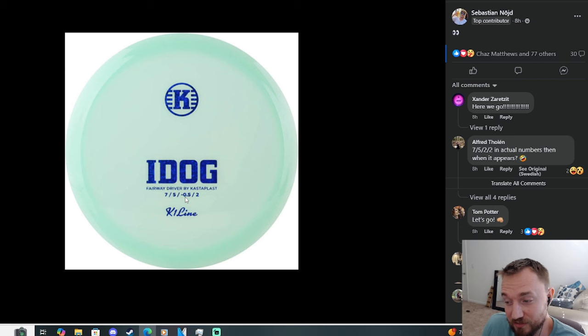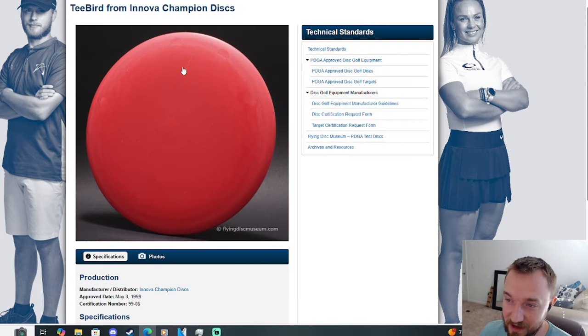People have been requesting this for a long time, and I'm really hoping this disc is good — people are really excited about it. After 13 long years, we finally have the iDog, which hopefully is very similar to the iconic Innova T-Bird — in my opinion the greatest fairway driver of all time. It comes in and out of the bag, but it always seems to sneak its way back. I'm throwing a really nice 11-time Climo Champion T-Bird right now that I'm really enjoying the flight of.